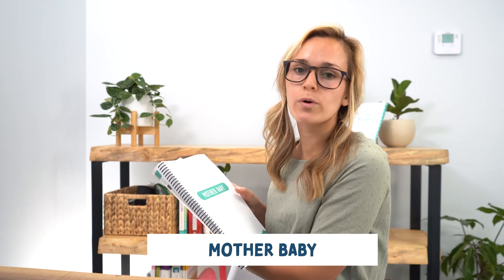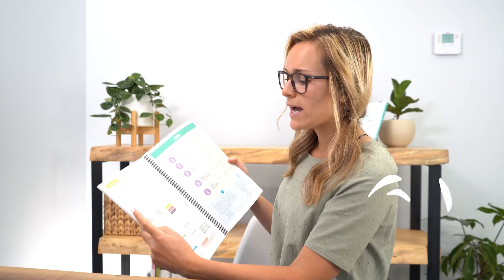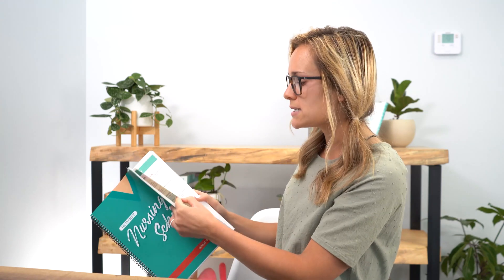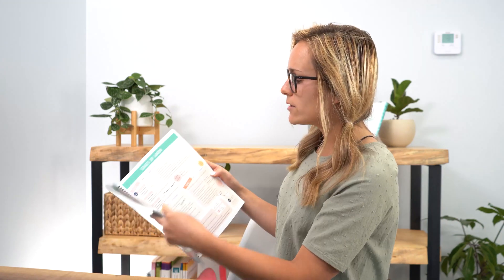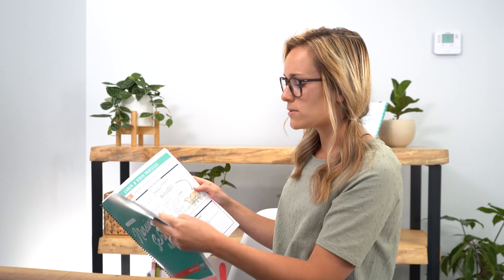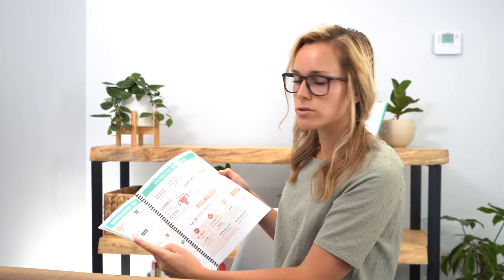Next we have the mother-baby bundle, which is for your mother-baby class — one of my favorite classes in nursing school. We have abbreviations, the GTPAL, GTPAL practice questions, pregnancy signs and symptoms, all the changes you'll see in pregnancy, Nagele's rule, stages of labor, fetal heart tones, and the labor and birth process. The five factors that affect labor and birth are covered in detail, along with a newborn assessment, postpartum assessment, and postpartum hemorrhage.